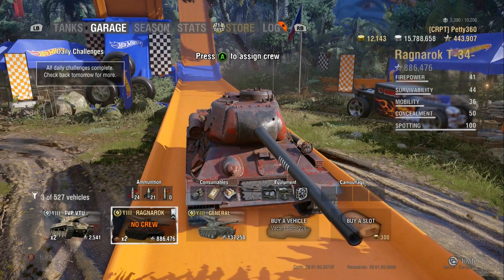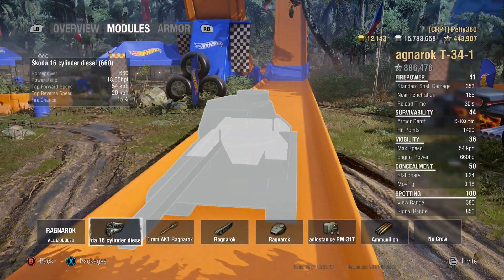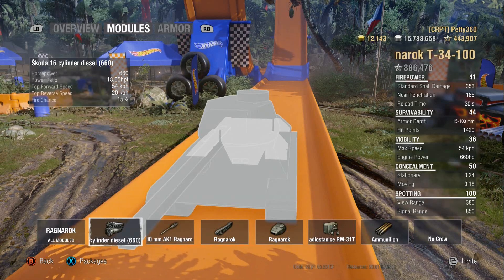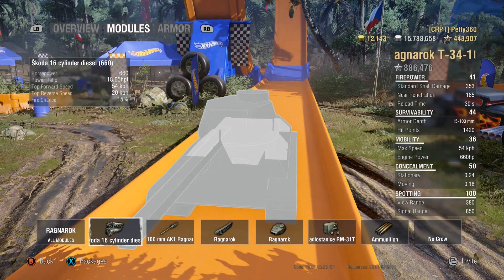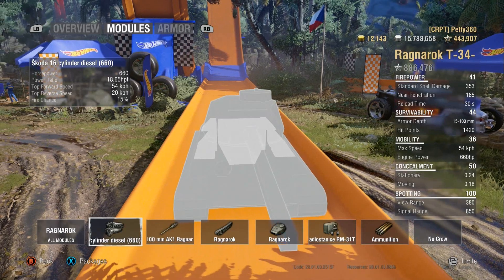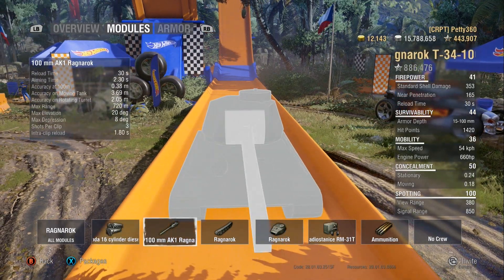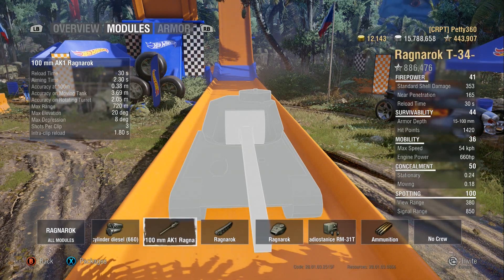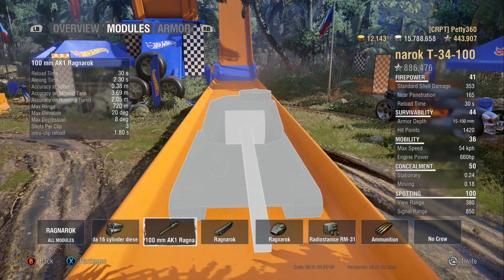Let's look at some stats you can't see unless you do this. So 18.65 horsepower per ton — this tank gets around very easily. 54km/h is nice; it gets around quite well, it's pretty mobile. You can flank around people really easily and put this gun to work. 30 seconds base reload, which you get down to about 26–27 seconds, which is really good.